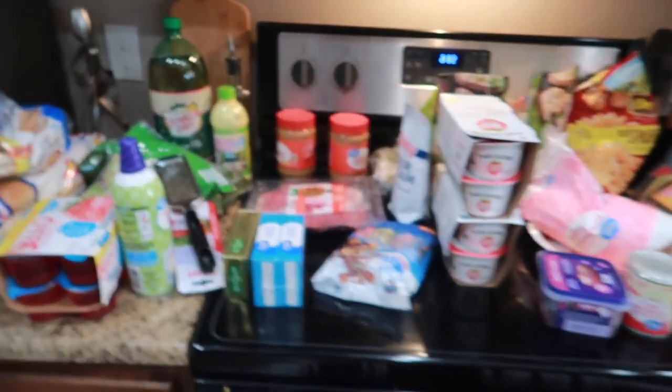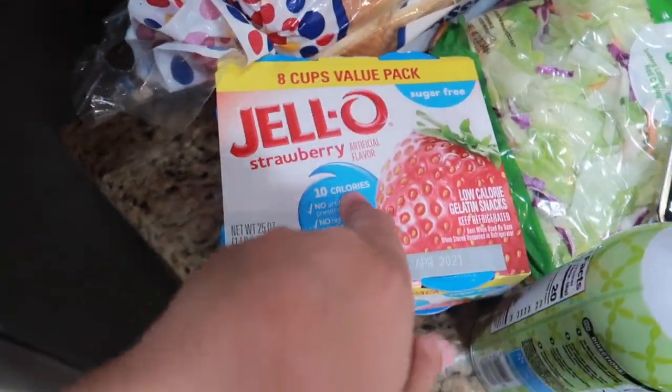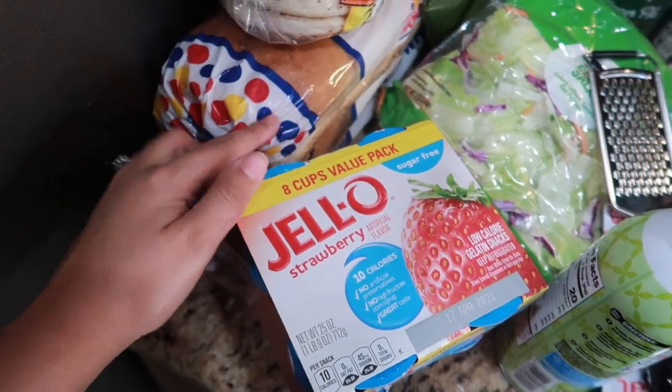I have all my groceries laid out so I can go through them with you guys. Like I said, this is a mini grocery order because we are leaving town. I just got what I needed for the next couple of days that we're here, and stuff that will stay good while we're gone. Girls' favorite snack right here — sugar-free jello.